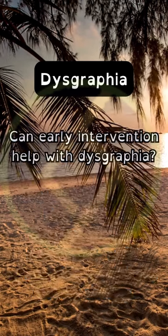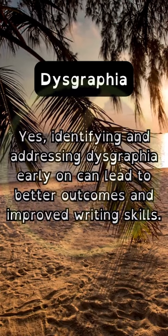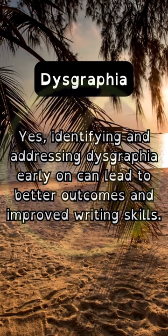Can early intervention help with dysgraphia? Yes, identifying and addressing dysgraphia early on can lead to better outcomes and improved writing skills.